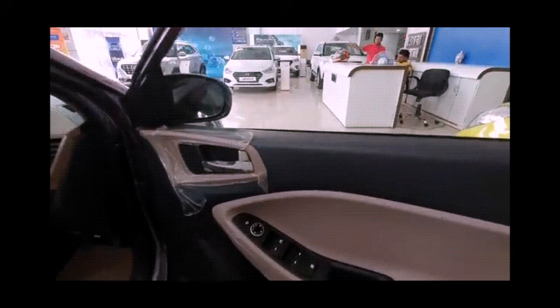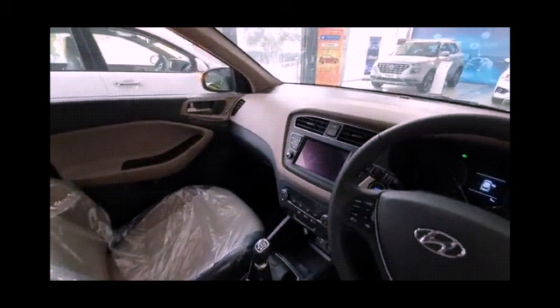The transmission you are seeing on your screen is a 5-speed manual gearbox. The emission norm this car meets is BS6, which stands for Bharat Stage 6.